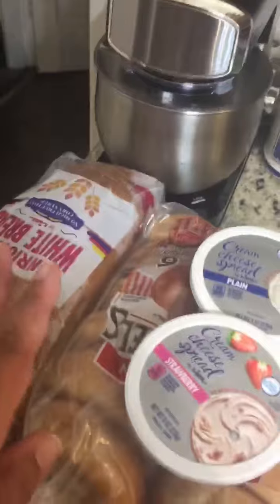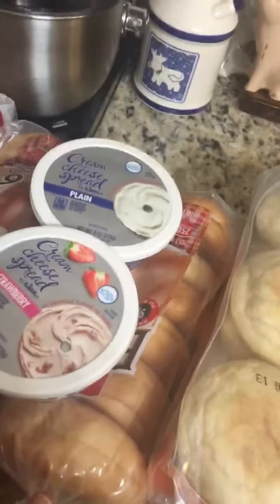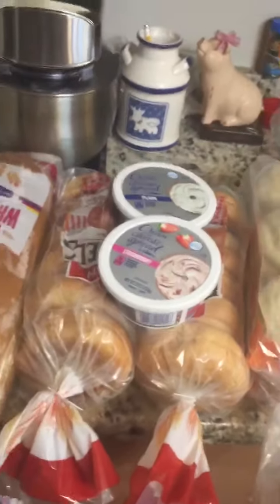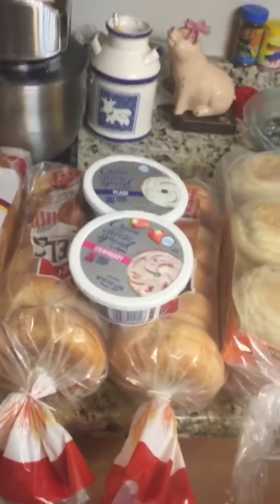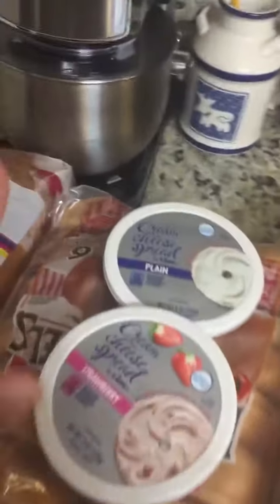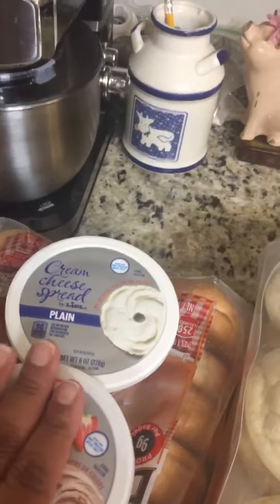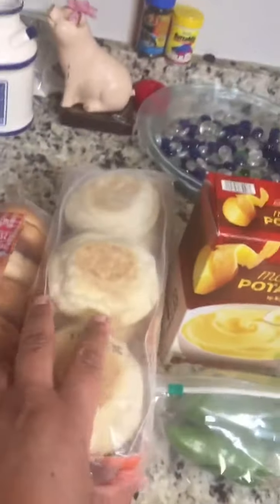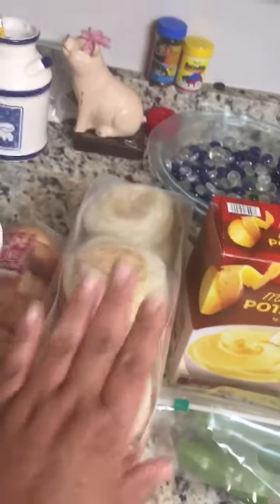They had bagels on sale — two for three dollars, so you have to buy two. I also got some cream cheese to go with them: the plain and the strawberry. At Lidl, they also had their English muffins on sale for 99 cents, so I got two packs of those.